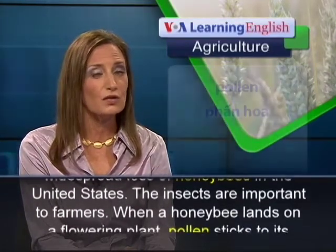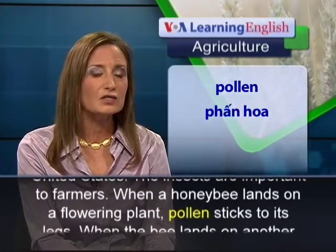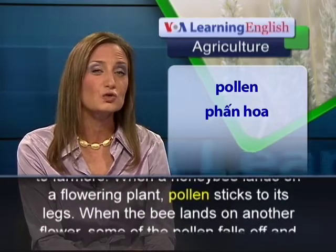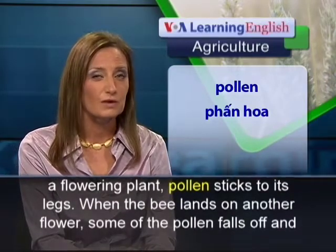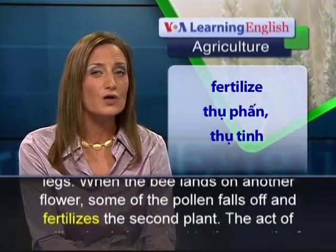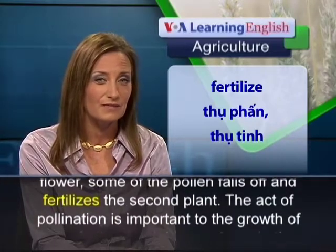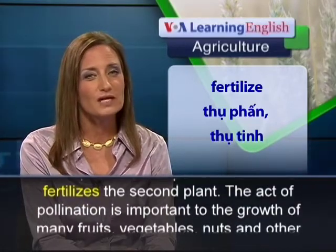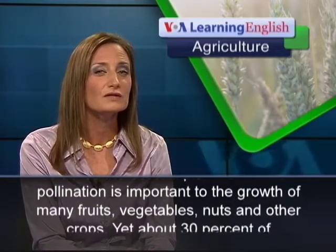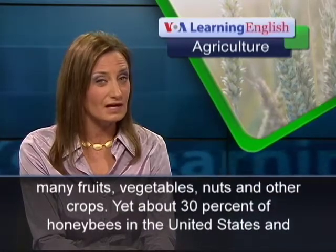The insects are important to farmers. When a honeybee lands on a flowering plant, pollen sticks to its legs. When the bee lands on another flower, some of the pollen falls off and fertilizes the second plant. The act of pollination is important to the growth of many fruits, vegetables, nuts and other crops.